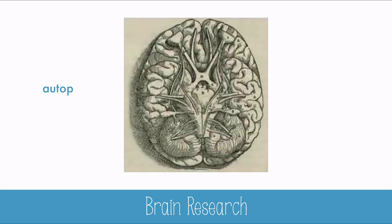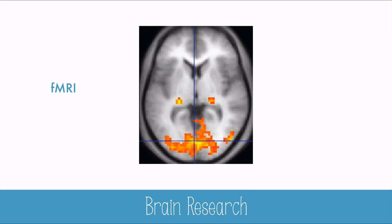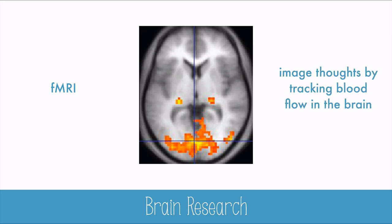And though autopsies were taboo for centuries, Andreas Vesalius shifted that norm in the 15th century. Studying the brains of deceased patients who died from tumors or lesions revealed key information about the brain. But a noninvasive technology called functional MRI has been useful in more recent years. This technology reveals where increased blood flow occurs in the brain, which allows scientists to track where active regions of thought take place.